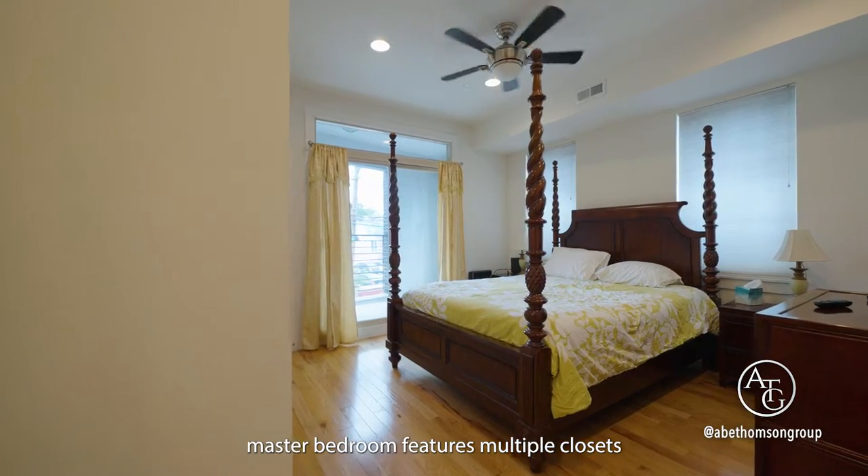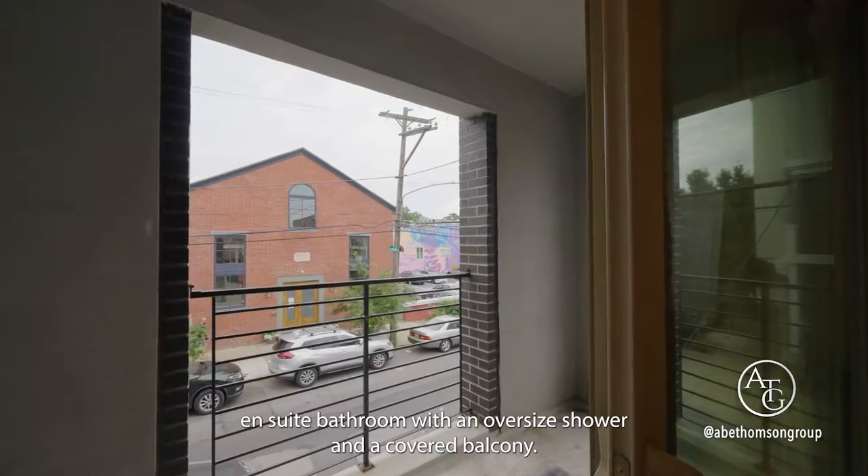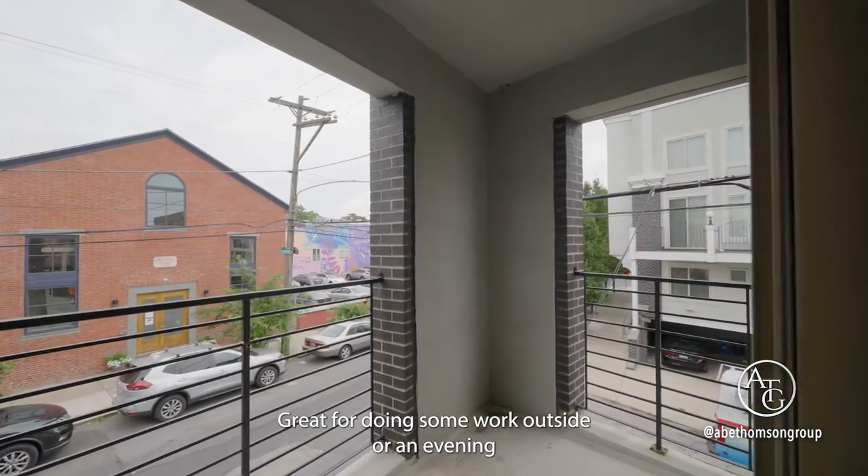The master bedroom features multiple closets, an en suite bathroom with an oversized shower, and a covered balcony — great for doing some work outside or an evening dinner for two.